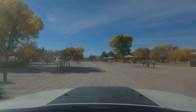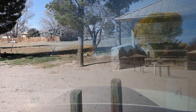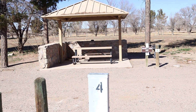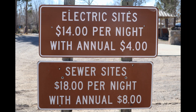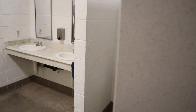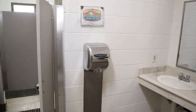A total of 30 pull-through sites are available with water and electric. Each site has a picnic table located under a metal shelter and a fire ring. Each site is $14 per night or $4 if you have the annual New Mexico State Parks camping permit. The fee also includes the $5 day use fee.